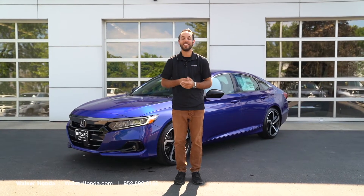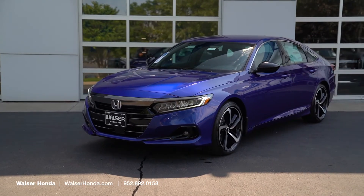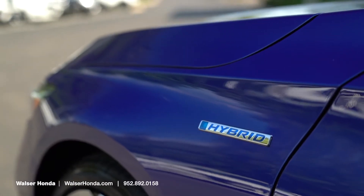Adam here with Walser Honda, and today what I'd like to do is show you around the 2022 Honda Accord Hybrid in the Sport trim. I'll cover some cool stuff inside the vehicle as well as give you a little bit of a walkaround on the exterior.